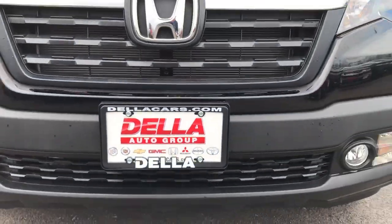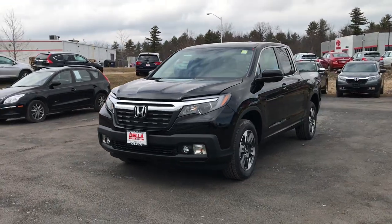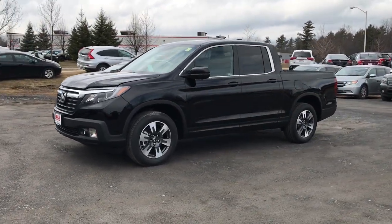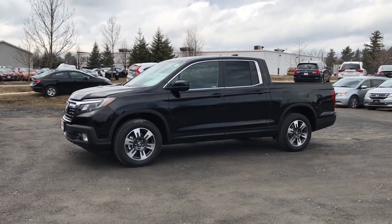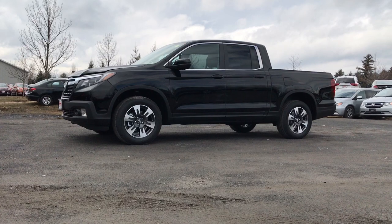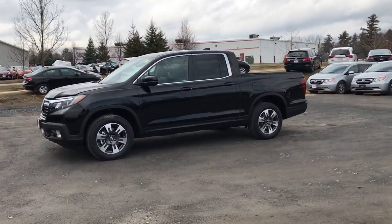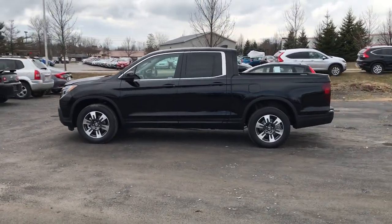Hi everyone, this is Brian your Honda Connection from Della Honda in Plattsburgh. Today I have a 2019 Honda Ridgeline here with me. Uncharacteristically, Honda has come out with the 2019 Ridgeline very early in the calendar year. Usually they stick primarily to the calendar year or very close to it, but they have come out with this one quite early.